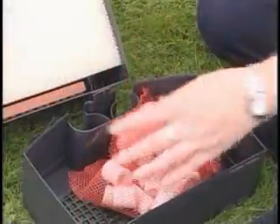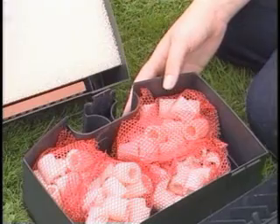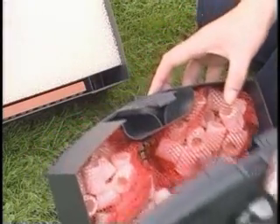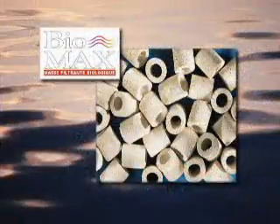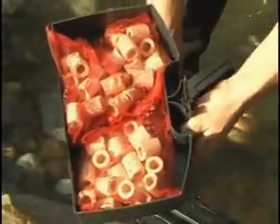Biological filtration refers to the process of providing an area where beneficial bacteria can grow. This is important to biologically break down harmful toxins, such as ammonia from fish waste. An ideal media to support large colonies of beneficial bacteria is Laguna Biomax. Biomax is prepacked with a mesh bag for convenient placement and can be added to almost any filter.